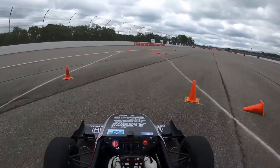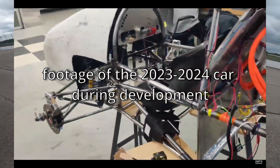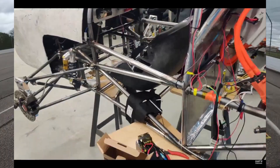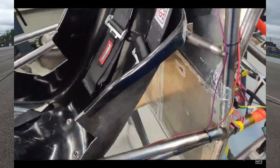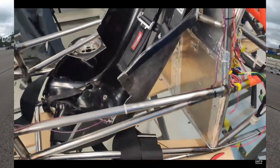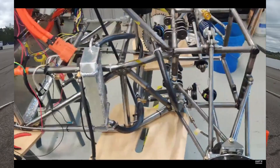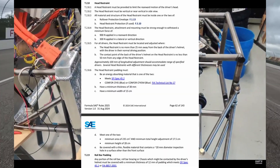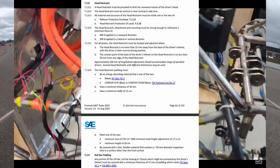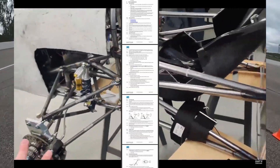I joined BYU Racing in the fall of 2023. I was a sophomore in mechanical engineering with basically no car experience beyond basic maintenance and repairs, so I was willing to go pretty much wherever the team needed help. I ended up as the driver safety specialist, which I thought would be pretty simple. Suffice it to say that I was taken by surprise when I opened up the rulebook and found out how extensive, detailed, and stringent the rules are.